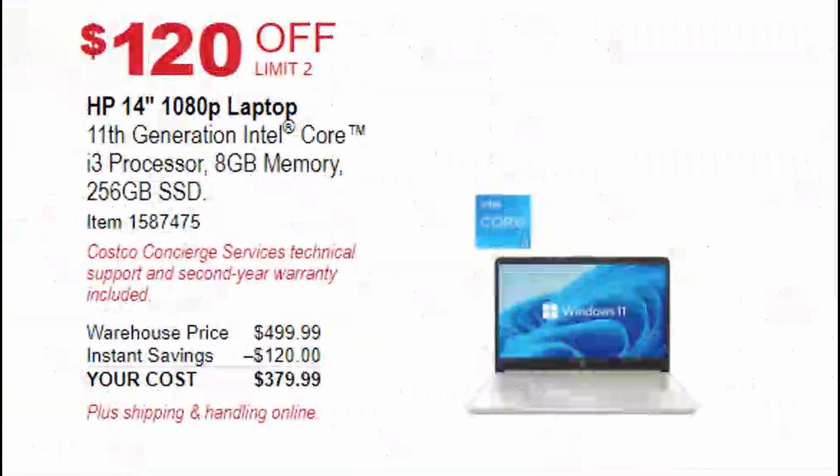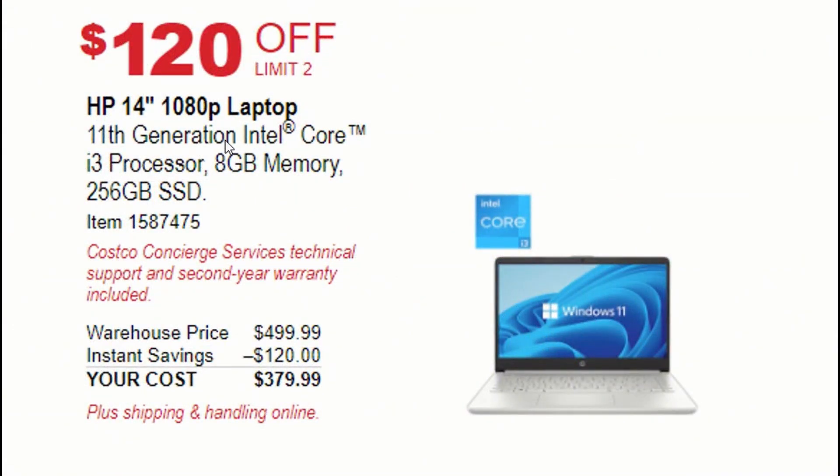The next deal is a 1080p 14-inch laptop with $120 off, bringing it down to $379 from the usual $499. It has an 11th gen i3 processor, 8 gigs of memory, and 256 gigs of SSD — a great deal.